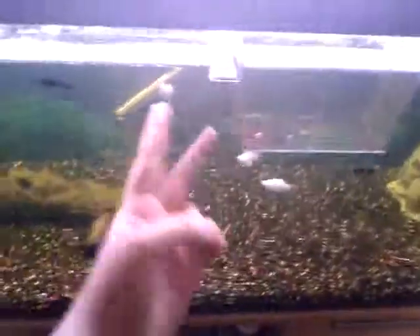So anyway, this is Magnetic Glass saying peace out to the babies. Oh, also — baby guppies in here too. Baby guppies.